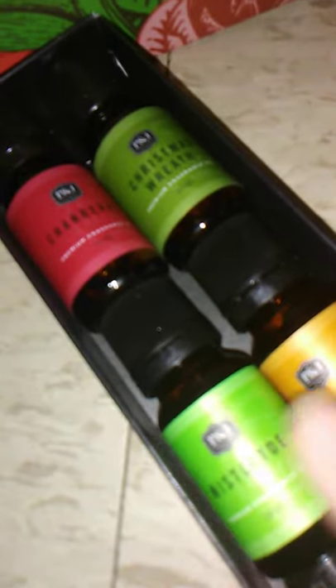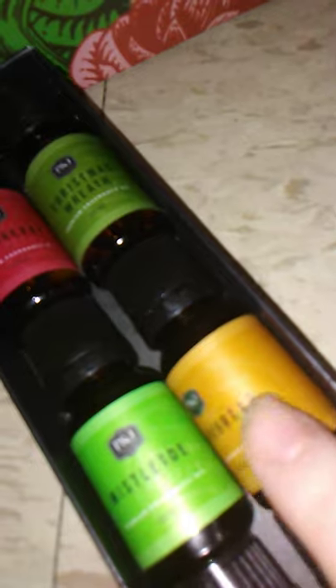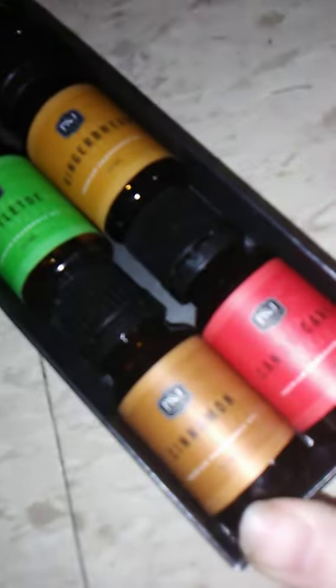Sorry, I have to do part two as I got touched by my hand. It came with a Christmas wreath scent set — cranberry, mistletoe, gingerbread, cinnamon, and candy cane. That's for the diffusers.